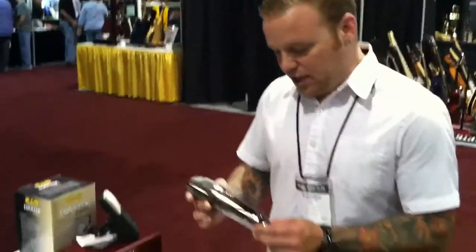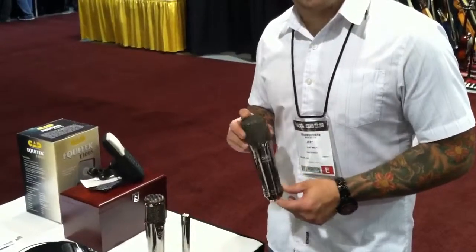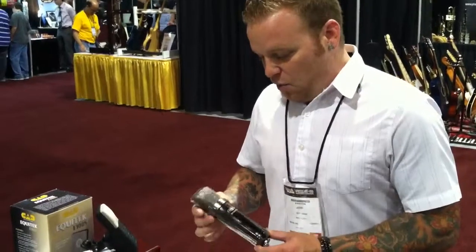Hi, this is Jeff Beck from CAD Audio and I want to show you the CAD GXL 10th Anniversary Series Black Pearl Chrome Finish Microphones. What we have is the same awesome mic that CAD's been doing for over a decade, the GXL Series.